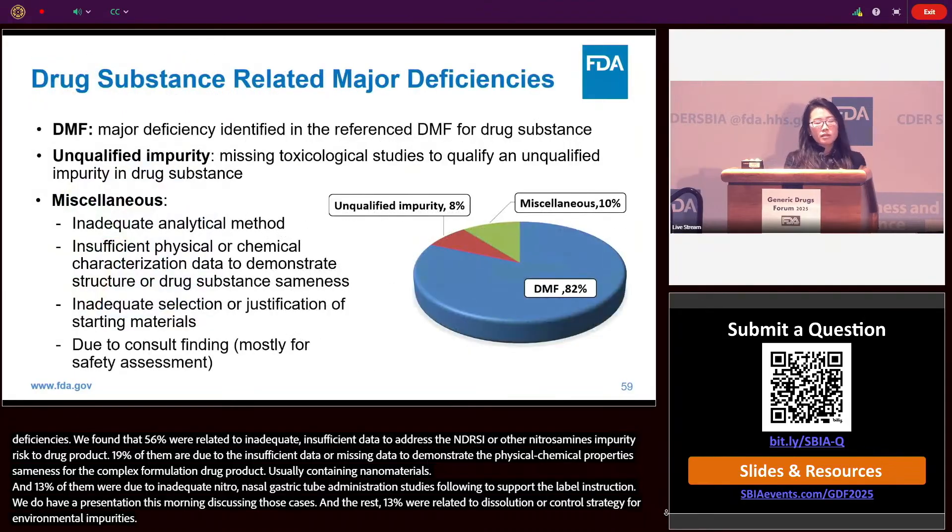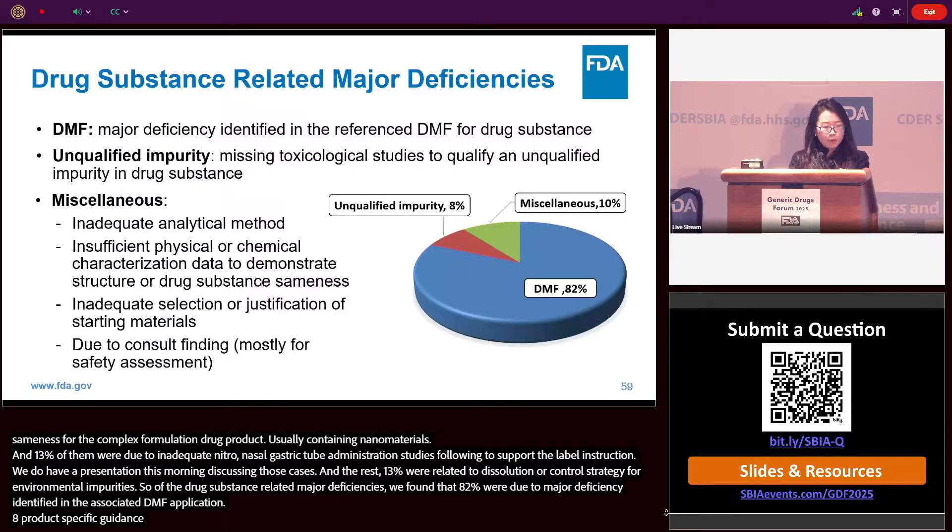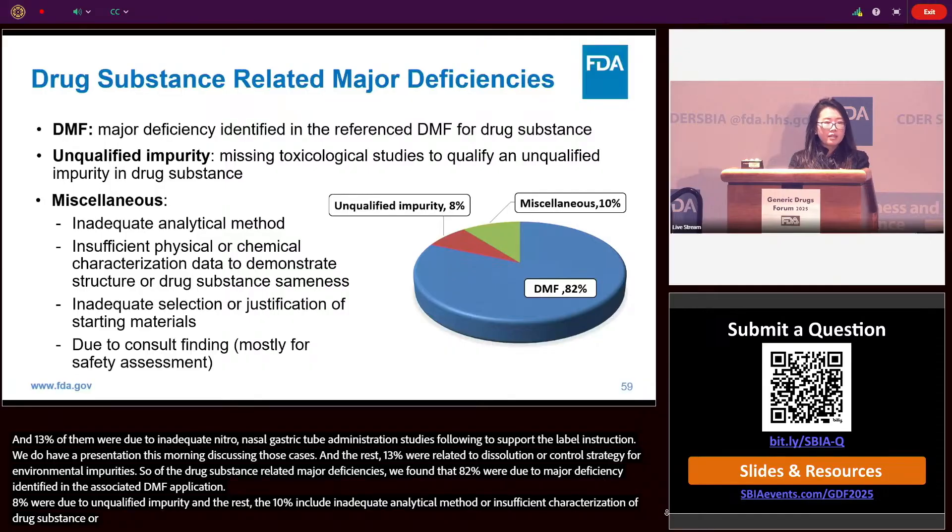Of the drug substance-related major deficiencies: 82% were due to major deficiencies identified in the associated DMF applications. 8% were due to unqualified impurities. The remaining 10% included inadequate analytical methods, insufficient characterization of drug substance, inadequate selection of starting materials, or deficiencies identified in the safety council assessment.